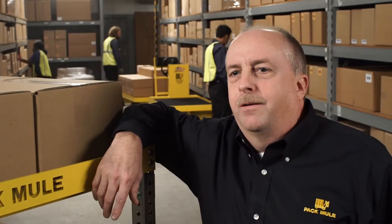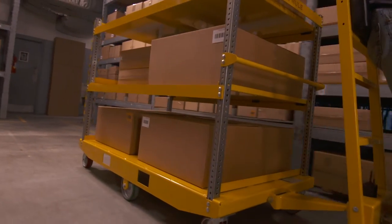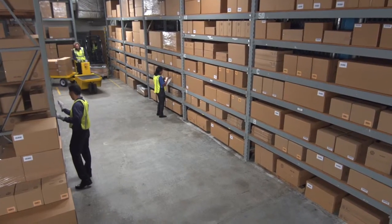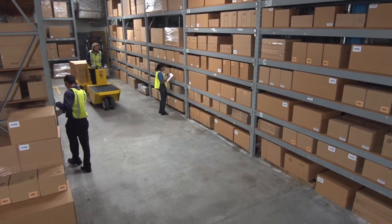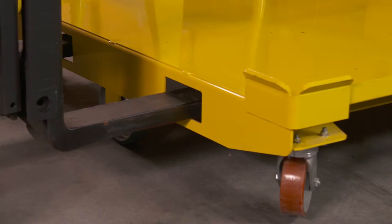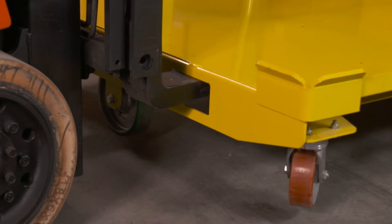For over 50 years, our only business has been helping manufacturers and distributors move materials. And we've spent a lot of time with our customers learning what they need — we're still doing that — and we're building all of those lessons into our products. Some of these lessons have to do with safety. We designed the Pack Mule trailer to eliminate potential hazards, such as making sure there are no dangerous exposed bolts on the operator's side of the trailer.